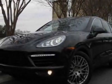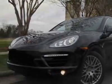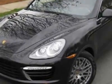Check out this new 2012 Porsche Cayenne. For your protection, this vehicle has a full factory warranty.